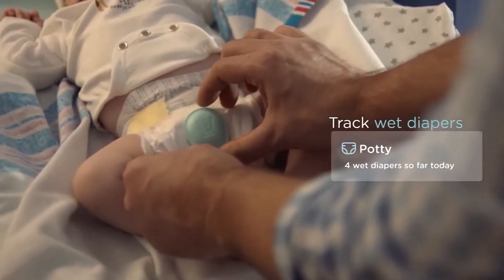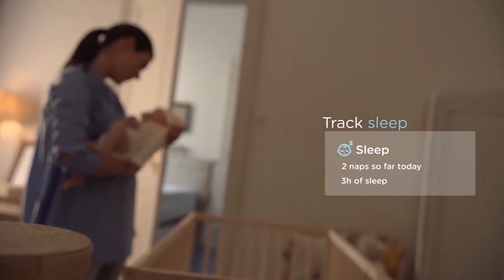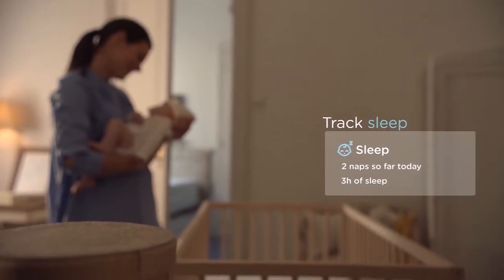The sensor automatically tracks wet diapers and sleep 24-7, so you'll never wonder how much sleep baby's getting.